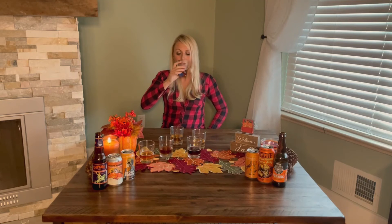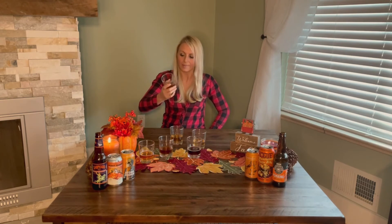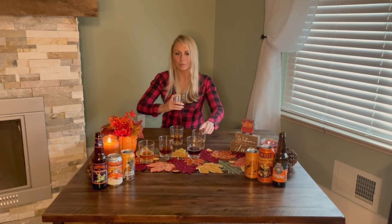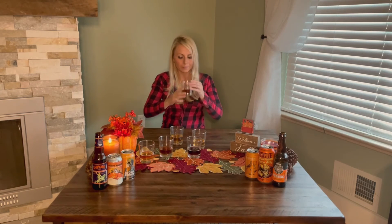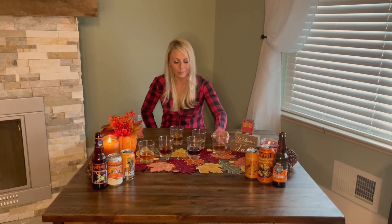This one does smell like pumpkin pie in a glass. It tastes pretty good — got a good amount of pumpkin in it, a little bit more pumpkin flavor than the last one I tried, got a little cinnamon, a little more body than the last one, but not as much body as the marshmallow porter. We're going to move that one up a little bit.